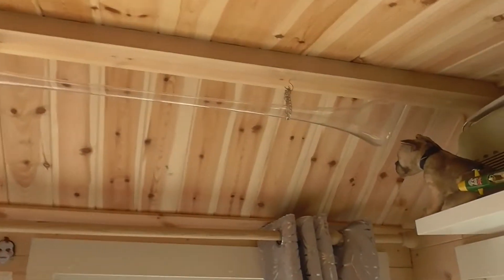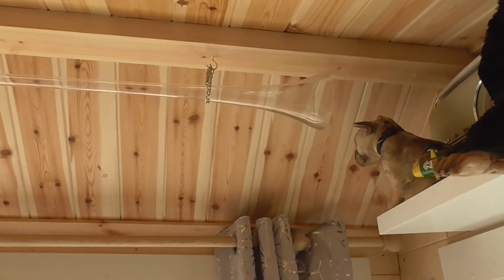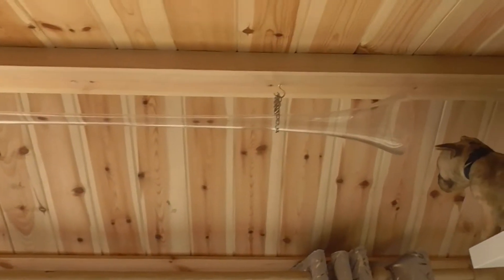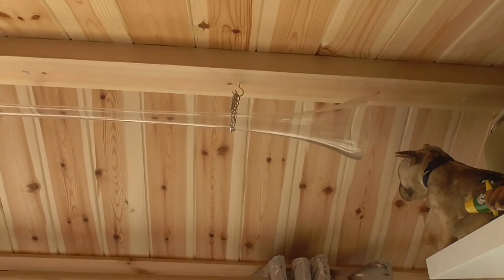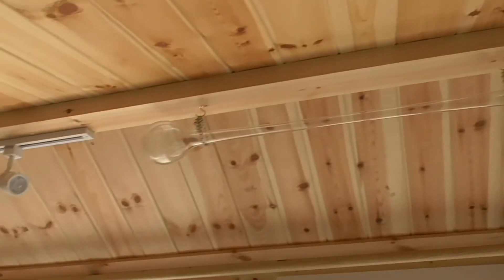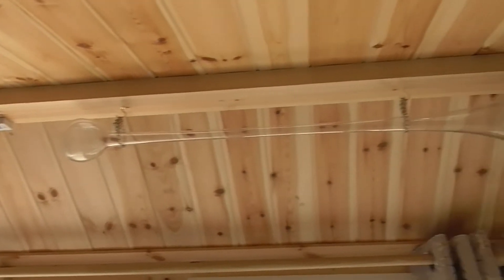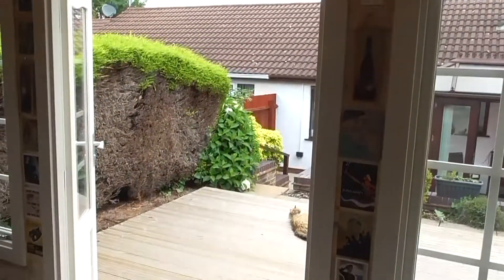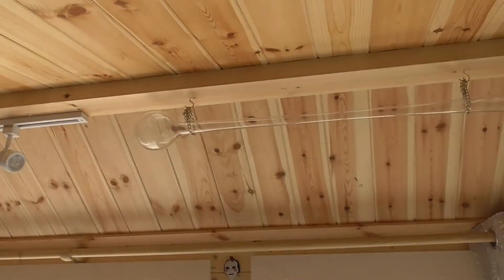And there we go. Yard of ale challenge complete. Although really on the camcorder you can't really see it that well. I've put it up with just a bit of chain and that to some cup hooks. The idea being is if I needed to take it down quickly, that could just come down just in case somebody did come round and really wants to do the yard of ale challenge. I can stand out on the decking with them and do it out there and cover their face in beer.